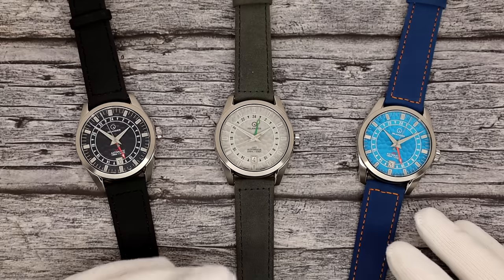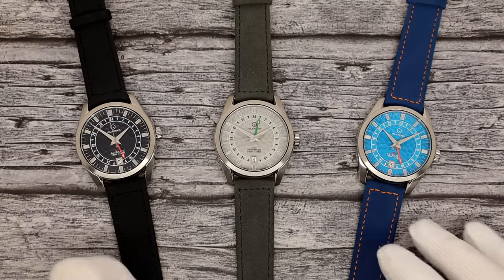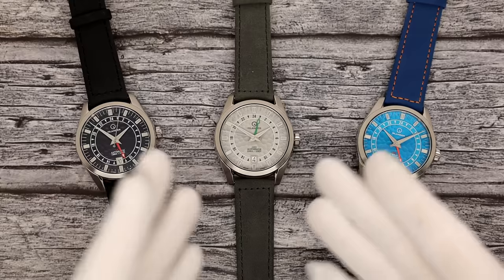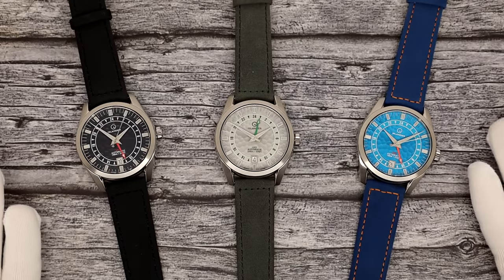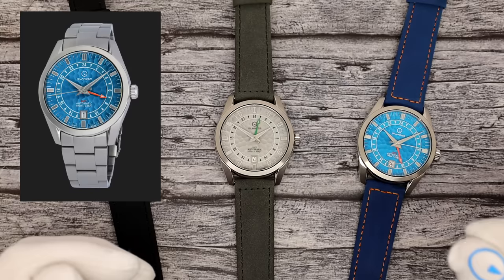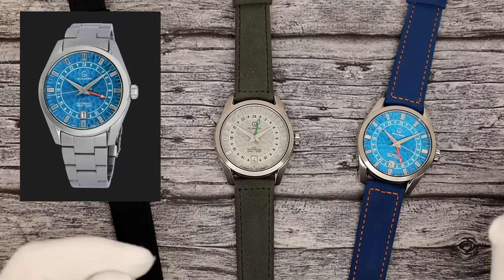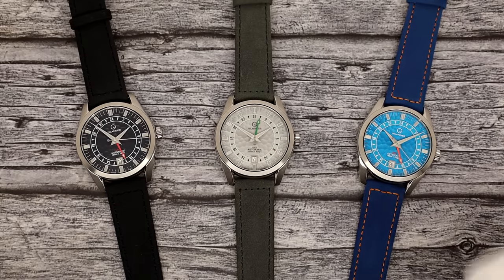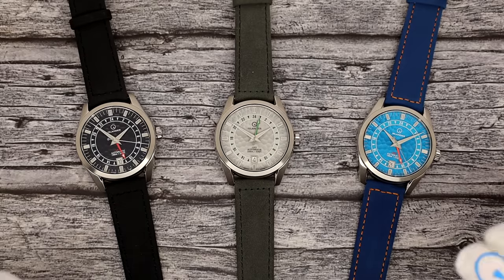It is going to come to you in three snazzy colors: a black, a gray, and of course a blue — all served up on luscious leather straps. And before I forget, there is an optional three-link bracelet, the BRAC-11. You will see that bracelet on the product pages in case you want to change it up a bit.